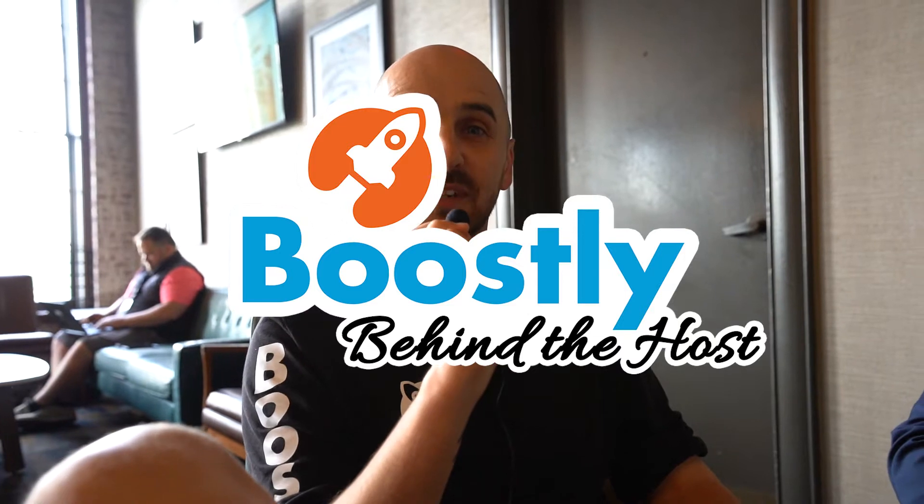Welcome everybody back to another episode of the Boostly Podcast. We're doing the Behind the Host series and we're at the short-term rental wealth conference in Nashville. I'm picking people from behind the scenes to come and have a chat, and we're digging into the tools, the tactics, and what they're doing behind the scenes in their business to run it. Today we've got the amazing Kyle Stanley. Kyle, could you please introduce yourself, your business, and all that jazz, and then we'll get started.